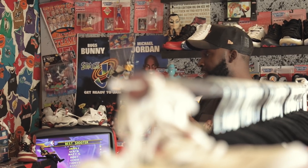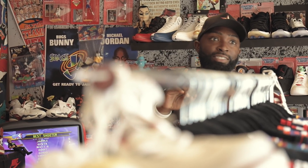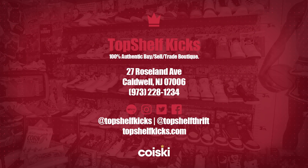Aaron, I appreciate you letting us come by and check out everything. For those who can't see everything, I'm going to go around and show you some of the awesome stuff here. Aaron, where can they find Top Shelf Kicks? We're on Facebook, Twitter, and Instagram at Top Shelf Kicks, also on Instagram at Top Shelf Thrift — that's where you'll find a lot of our jerseys. Our website is topshelfkicks.com — we're revamping it to add clothing and sneakers. You can find us at 27 Roseland Avenue, Caldwell, New Jersey. We're open Tuesday through Saturday, and you can always DM us. Come by — buy, sell, trade.